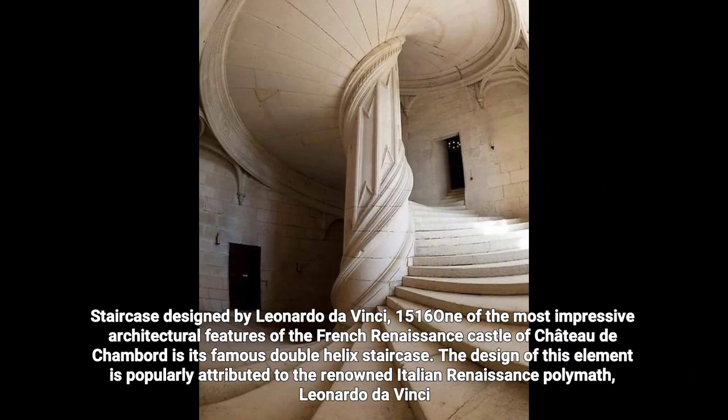Staircase designed by Leonardo da Vinci, 1516. One of the most impressive architectural features of the French Renaissance Château de Chambord is its famous double helix staircase. The design of this element is popularly attributed to the renowned Italian Renaissance polymath Leonardo da Vinci.